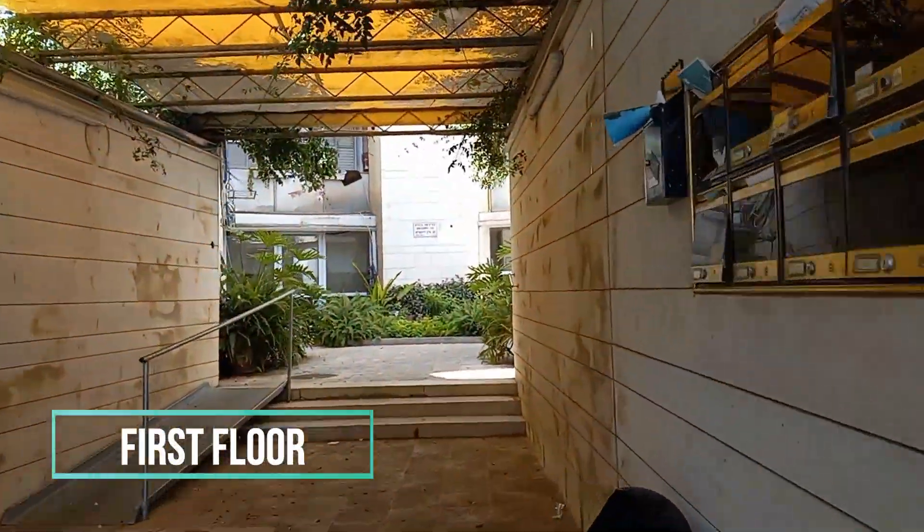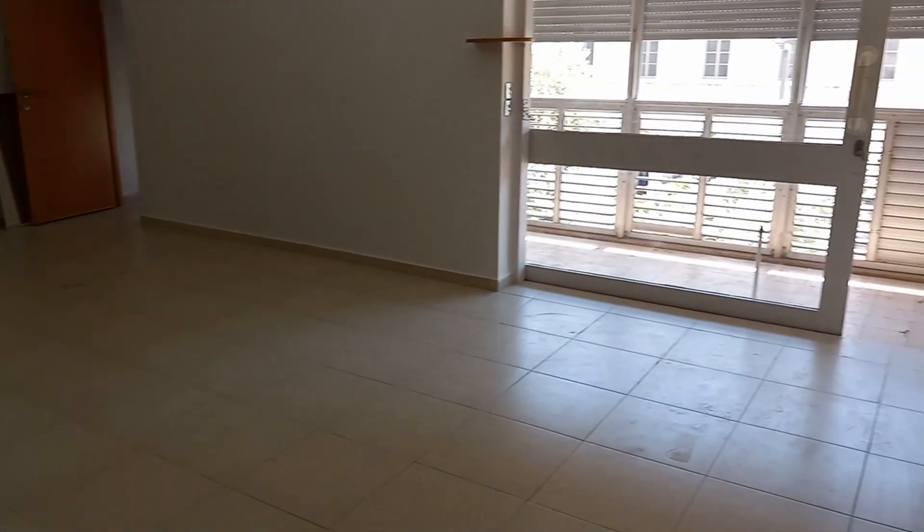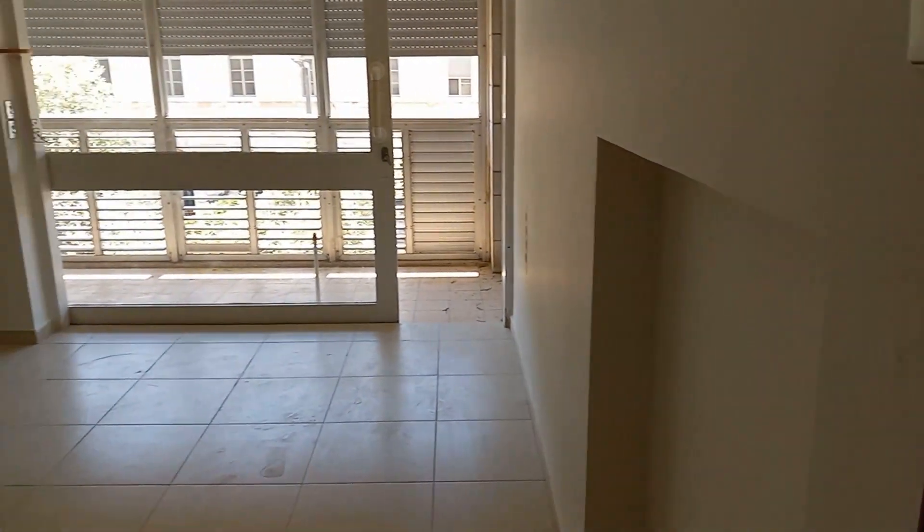Very well located, a few steps from the great synagogue, a supermarket, and 30 minutes walk from the old city. Its central location provides easy transportation to all of Jerusalem.